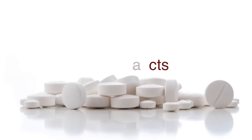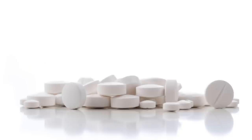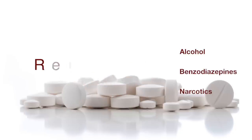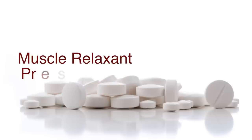Muscle relaxant abuse facts. When abused, muscle relaxants are rarely taken alone. In most cases, they are used in combination with other central nervous system depressants, such as alcohol, benzodiazepines, or narcotics. The relaxants prolong or even increase the effect of alcohol or narcotics. Additionally, prescriptions for skeletal muscle relaxants are usually easier to obtain than prescriptions for narcotics.